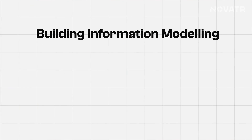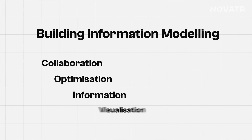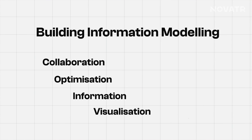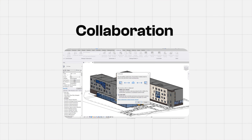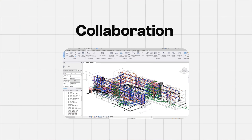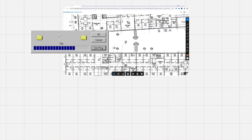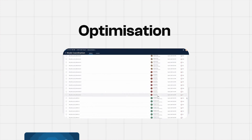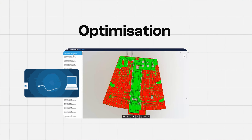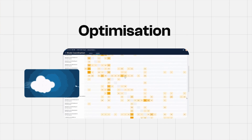BIM, or Building Information Modeling, is a process driven by collaboration, optimization, information and visualization. Collaboration amongst project stakeholders means everyone involved can collaborate on a single 3D model and skip the hassle of sending files over and over again. Optimizing plans by detecting clashes, streamlining processes and enabling cloud access allows teams to review models on-site, ensuring real-time information.